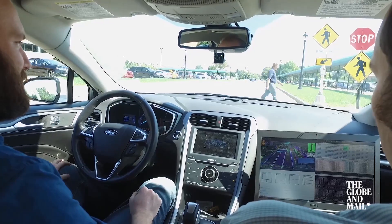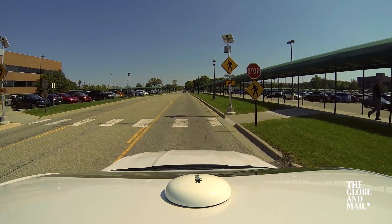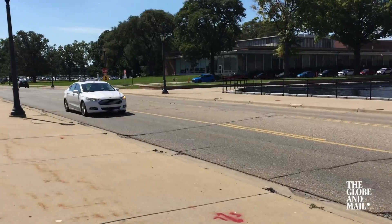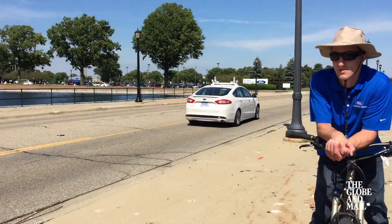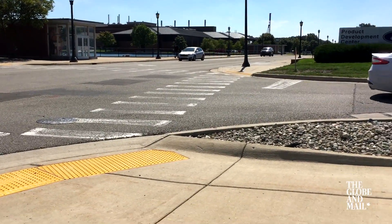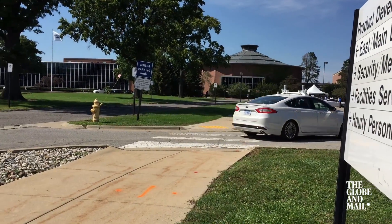It can't figure out when to go if two cars arrive at a four-way stop at the same time, and it wouldn't know when to go if a police officer was directing traffic. It's like driving with a 16-year-old who just aced their driving test. We always stayed within the 40-kilometer-an-hour speed limit and gave pedestrians lots of space.